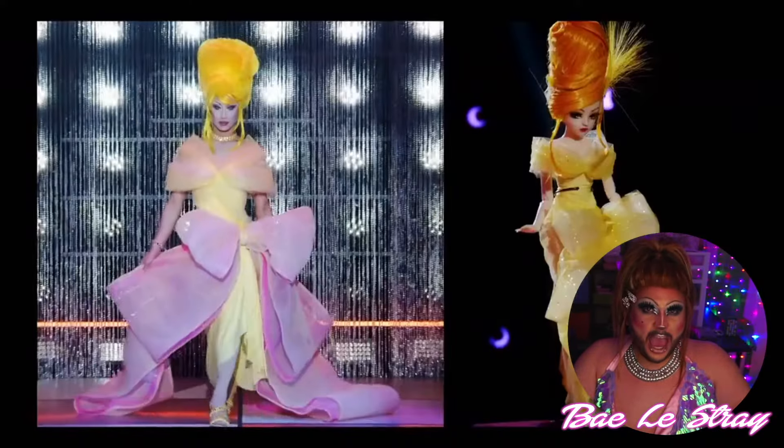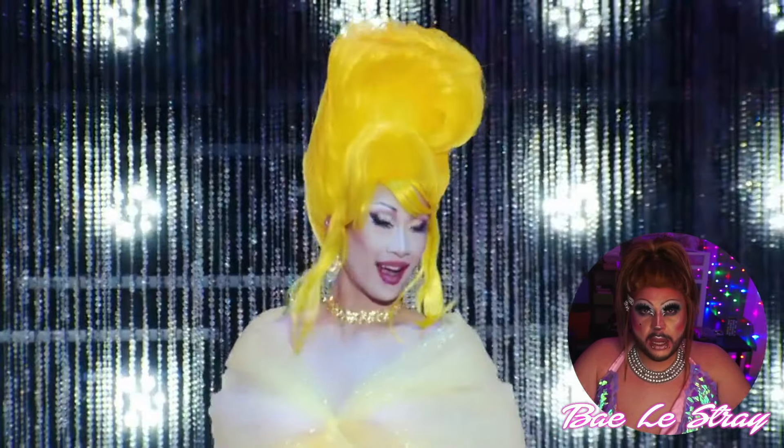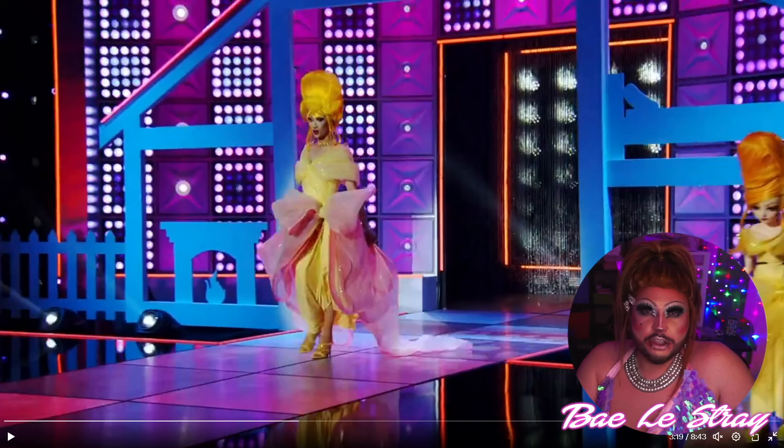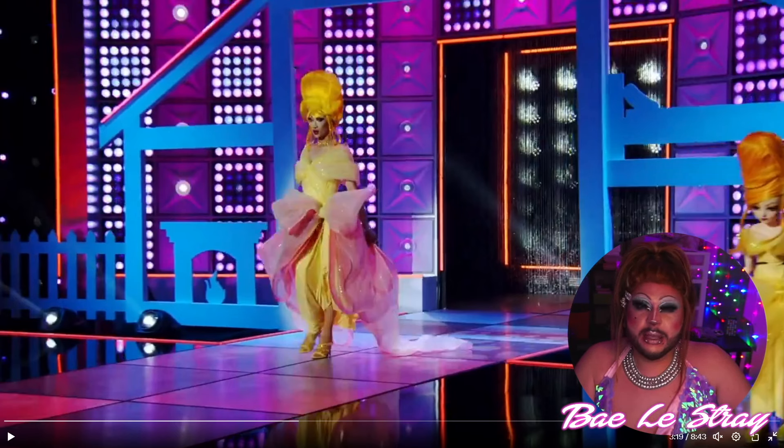And next up, we have Nymphia Wynne. I actually really like this. It's giving like Christmas, yellow, pink, and lemon starbursts. I think it would have been really cute to see her with like some blonde hair. But other than that, it's a bae!